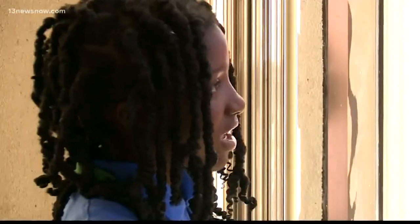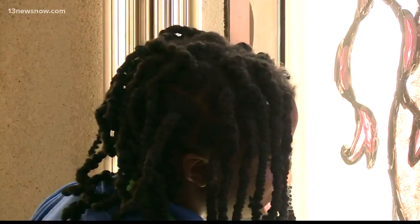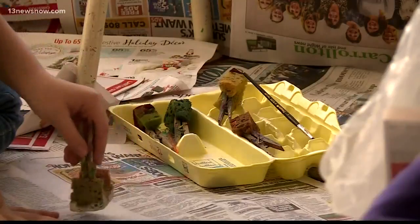They get to express themselves with their paintings. I think it's because I like cute designs instead of more realistic. Every year, Suffolk Public School students spend a couple days out of a week painting storefronts for downtown businesses ahead of the holidays. So this is to help get everybody excited for the parade.